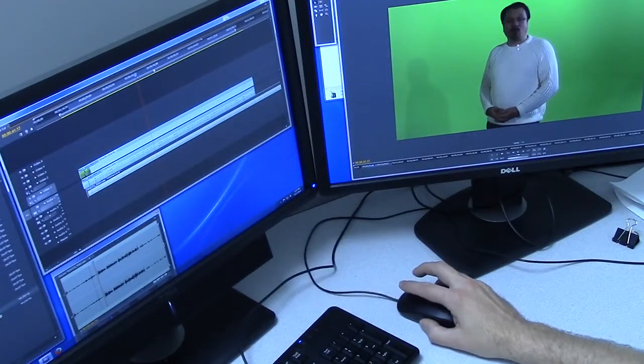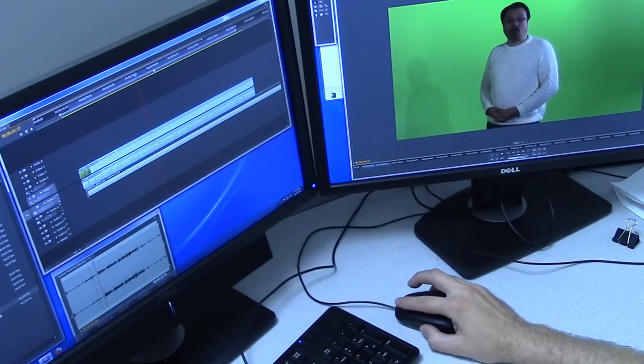The studio has lights, sound, and camera equipment along with digital video editing software that allows us to use green screen technology to composite two video images together to create a new video. It allows instructors to get in the middle of a scene or simulation. Let's take a look at a few examples.